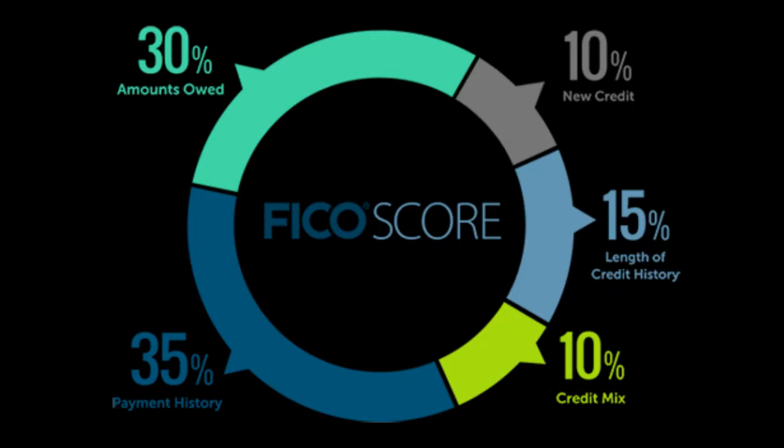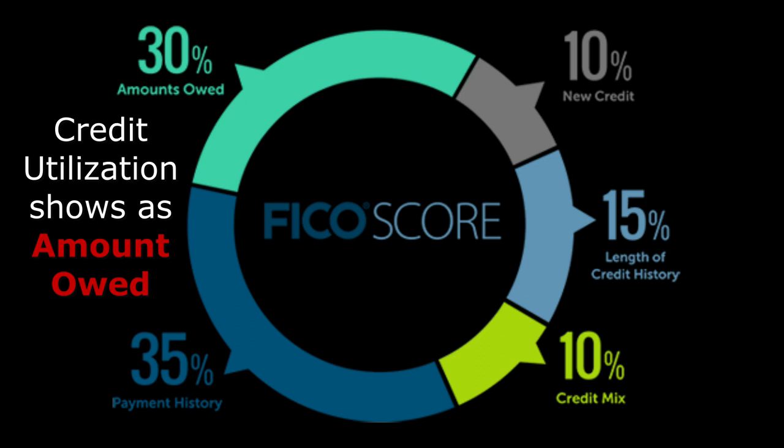Please subscribe to the channel if you're not already subscribed, give this video a thumbs up, and leave any comments down below. As you can see up on the screen, there's a chart that shows exactly what factors make up your credit score. Take a look at the one that's 30% — credit utilization — that is the one we're going to touch on in this video.